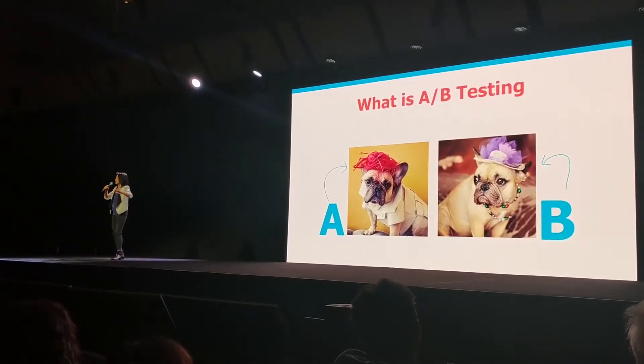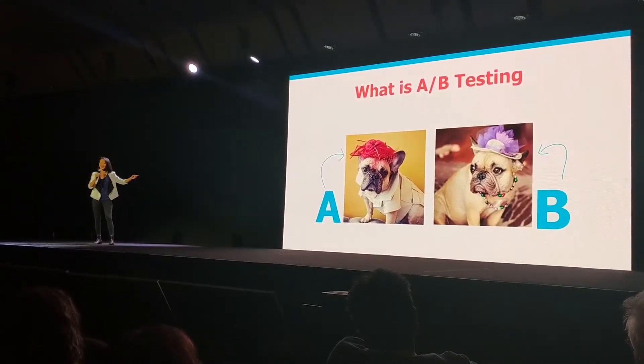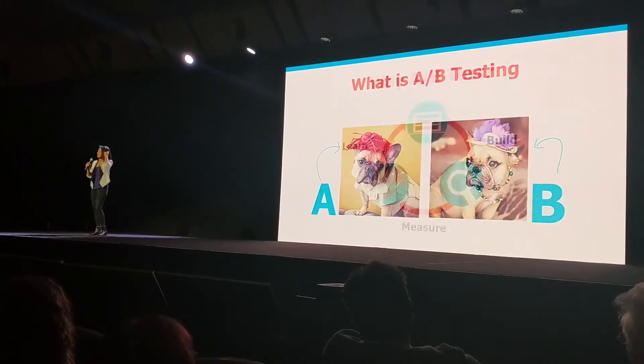What is A-B testing? It is essentially comparing two versions of something to see which performs better. Our office dog, Turtle, she knows this — she's wearing a red hat and a purple hat to see which one gets her more treats. She's a smart puppy.